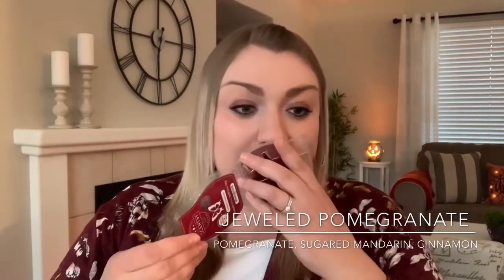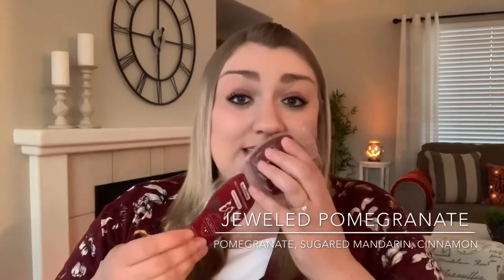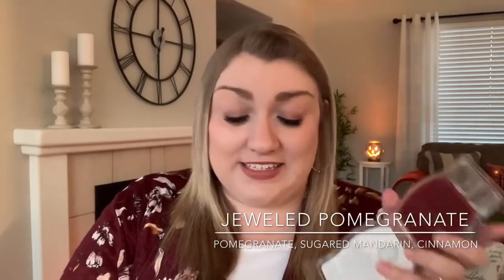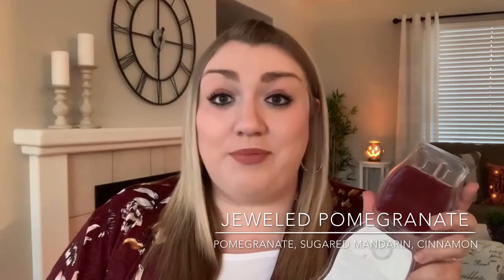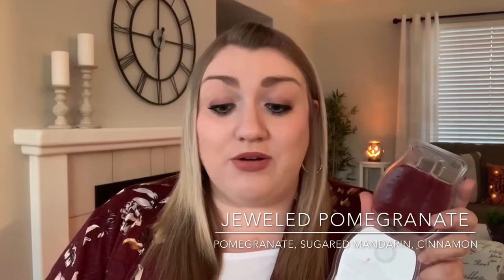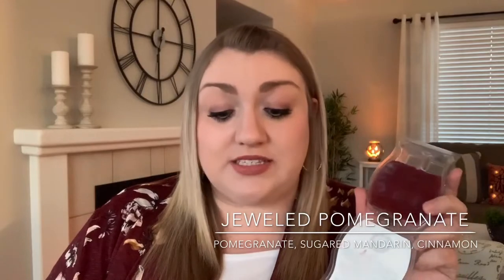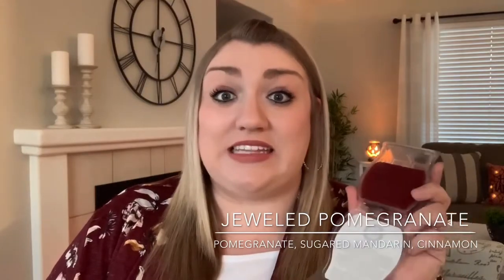If I was going to describe this scent in one word, it would be festive. This is just a really nice, bright, fruity, Christmassy scent and I love it. Scentsy says the top notes are glowing red berries and sugared mandarin, the mid notes are tangerine swirl and shimmering pomegranate seeds, and the base notes are soft, delicate musk and cinnamon.